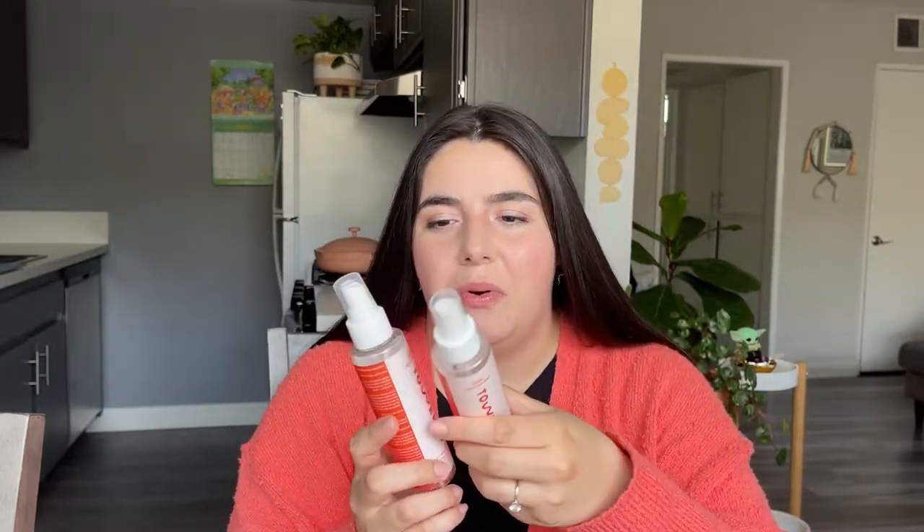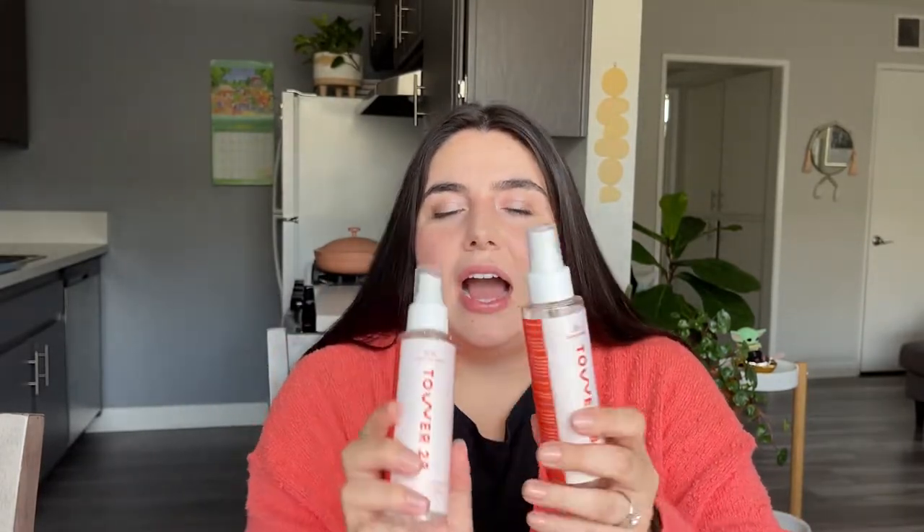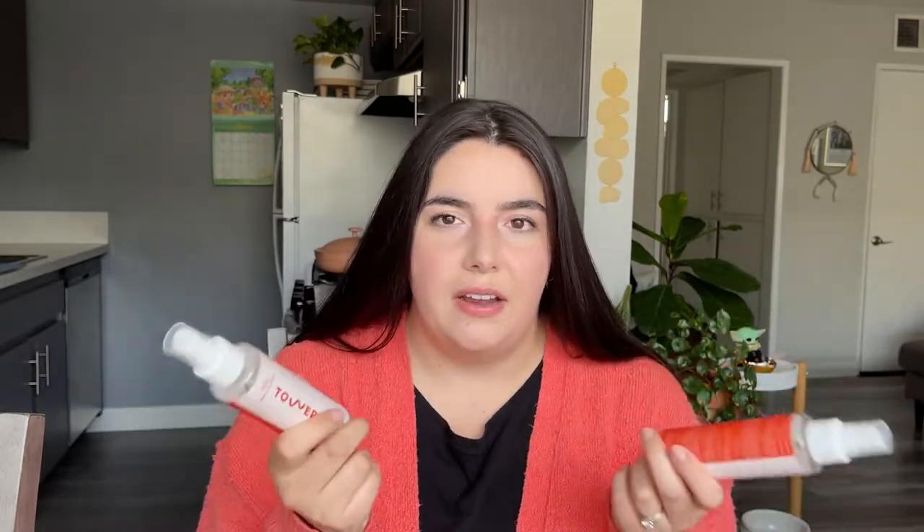If you've watched any of my other empties videos, you know that the Tower 28 Daily Rescue SOS Facial Spray is my all-time favorite product. I actually recently saw it repackaged, so this is probably one of the last times you'll see it in this packaging. I use it all the time — after I put on makeup, to refresh my face throughout the day, after I wash my face, when it's hot out. I have a little one I keep in my bag and one that I keep in the fridge, and it just feels so nice on my skin. I'm just a huge fan of Tower 28.